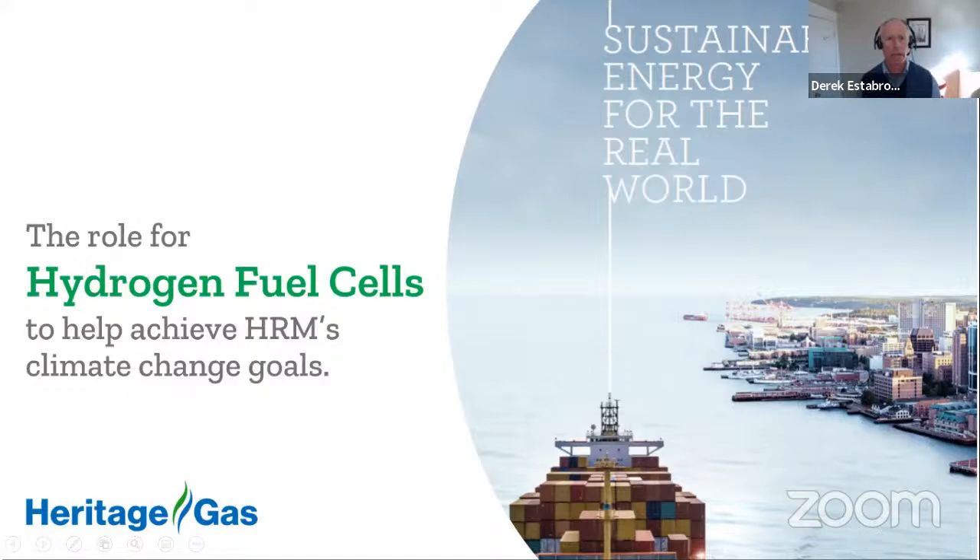Third, Heritage Gas would like to work with Halifax Transit to develop a business case for a fuel cell electric bus pilot project. We'd also like to meet with Halifax Transit to discuss the role of fuel cell electric buses as part of their transition to a zero emissions fleet, and to provide input on the design and construction of the new Burnside Transit Garage to ensure that when this new facility is built, it will have the capability to refuel hydrogen buses. That is the end of our presentation. Thank you for your time today, and Jordan and I are happy to answer any questions from members of the committee.